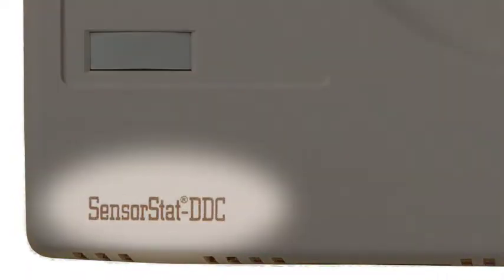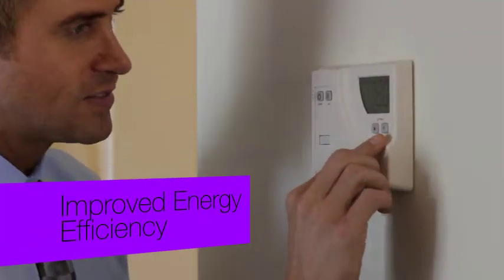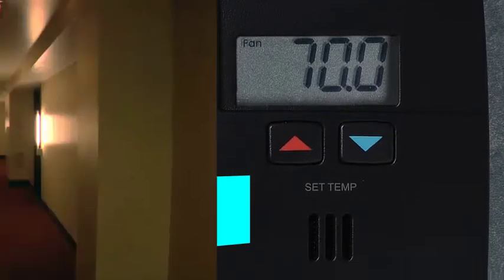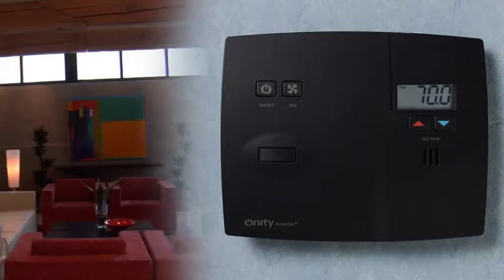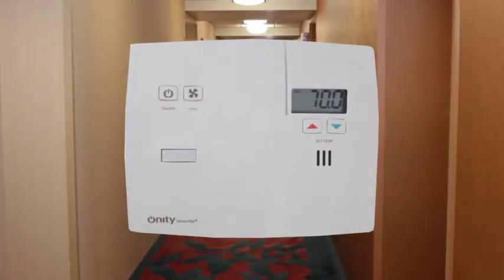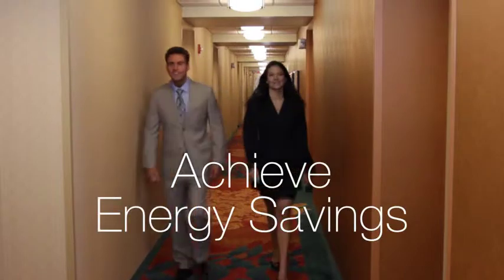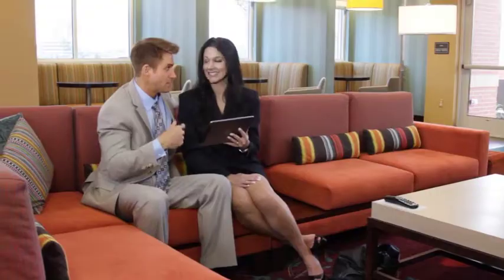Onity's SensorStat DDC product line provides customers with added operational benefits and capabilities for improved energy efficiency, staff productivity, and in-room HVAC system control. SensorStat monitors physical occupancy and allows facility operators control of unoccupied spaces and guest rooms. With SensorStat, you can also maintain the desired comfort level for your guests while achieving energy savings when they are away from their rooms, all without sacrificing guest comfort.